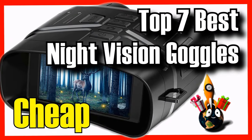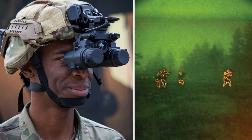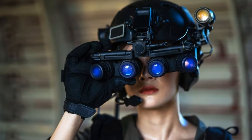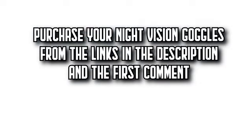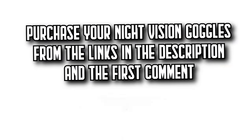Today on DecideZone, we're going to show you an essential article for every nocturnal adventurer and enthusiast. We're going to show you the 7 best night vision goggles on Amazon, with incredible quality-price ratios. You'll find all the purchase links in the description and the first comment. Let's get started.